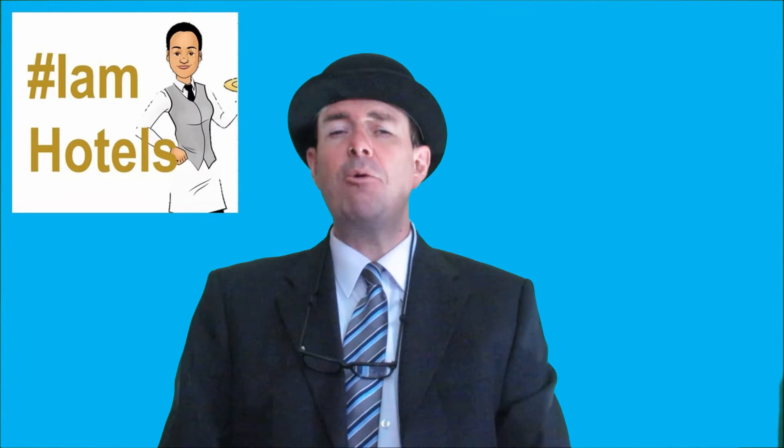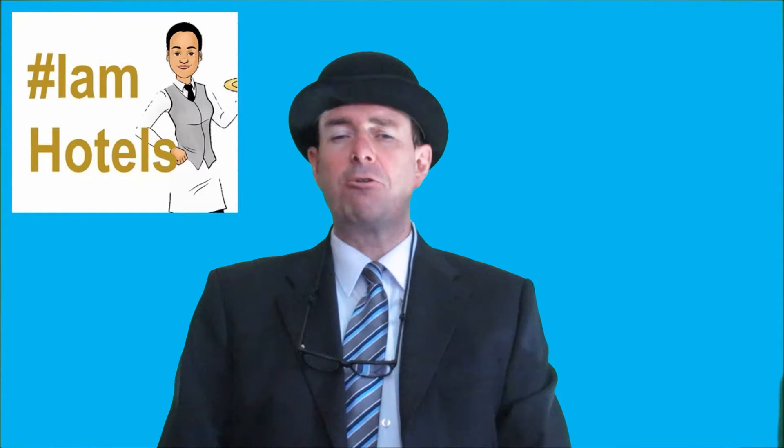Sit down. Towering over a member of staff can be physically intimidating. Sitting down makes what can be a distressing experience a bit less harrowing. It can create warmth and eliminate a barrier.